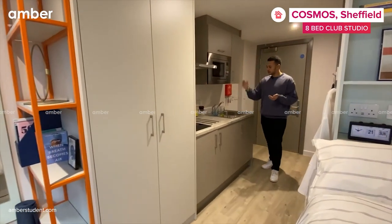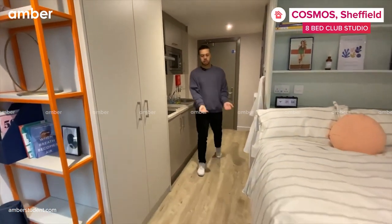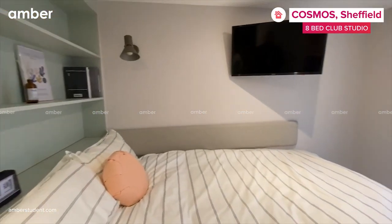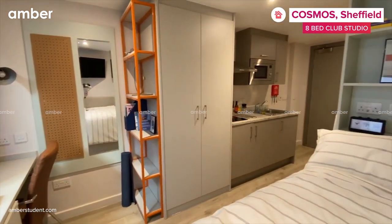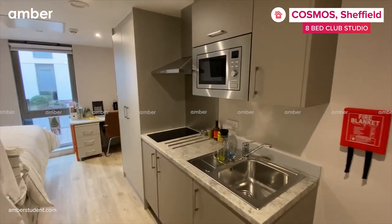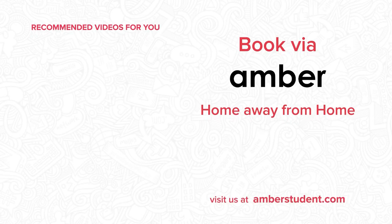The kitchenette includes a stove, sink, microwave, fridge freezer, a pull-out bin. And then we've got our ensuite, a small double bed, storage under the small double bed, as well as a 32-inch smart TV.